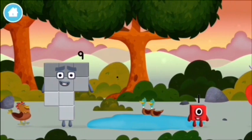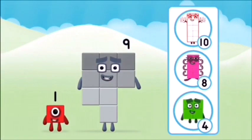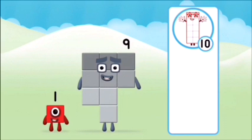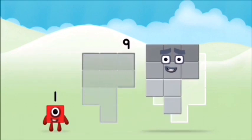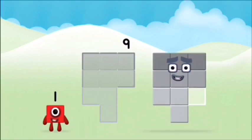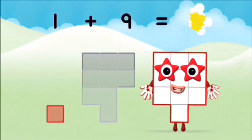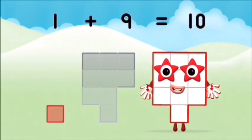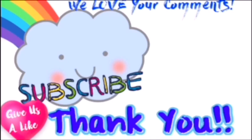Found another number block! Which number block do you use? That's right! Can you add the number blocks together? One plus nine equals ten.